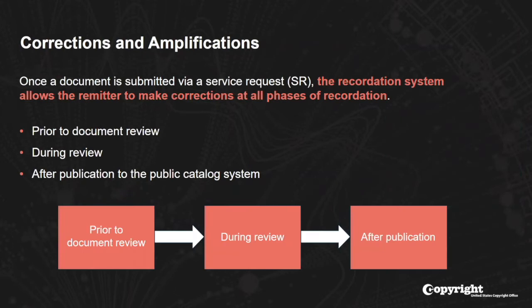Let's talk briefly about corrections and amplifications. One of the things we're very proud to announce is that once a document has been submitted, the recordation system may allow the remitter to make corrections at a number of different phases of the recordation process. Prior to document review, you can change a number of things including the document itself. During review, you can change some indexing information, and after publication to the public catalog, you can also make updates and changes. This was much more challenging with the paper process.